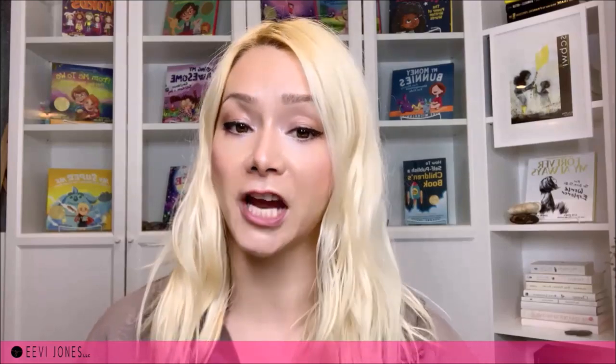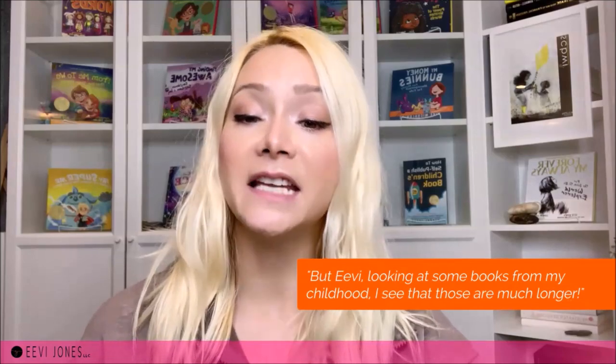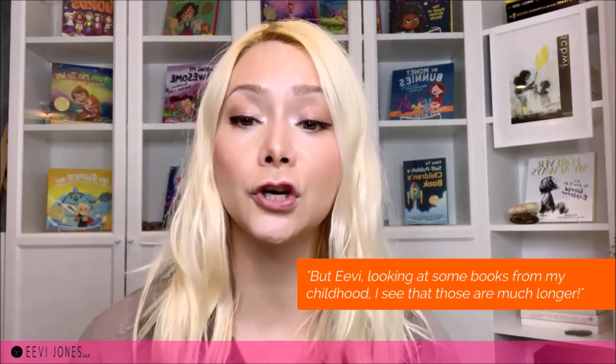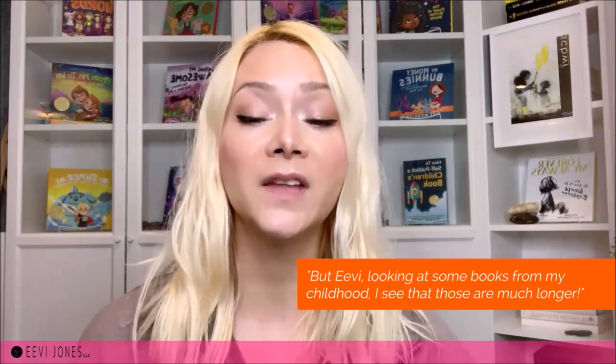Let's look at the second thing: today's environment and circumstances. This is something that I have never heard anyone else talk about before, but that has really shaped and influenced today's children's book landscape. A comment I get very often is: 'But Evie, looking at books from my childhood, I see that those are much longer — so shouldn't my story be much longer too?' And to this I always respond the same.